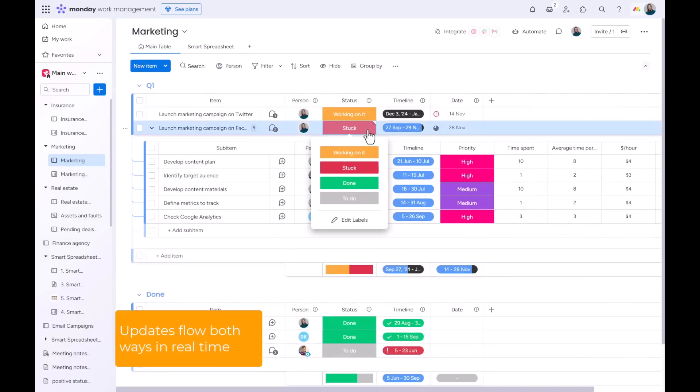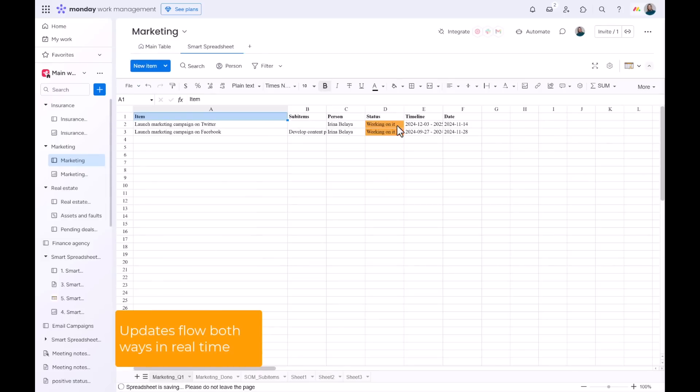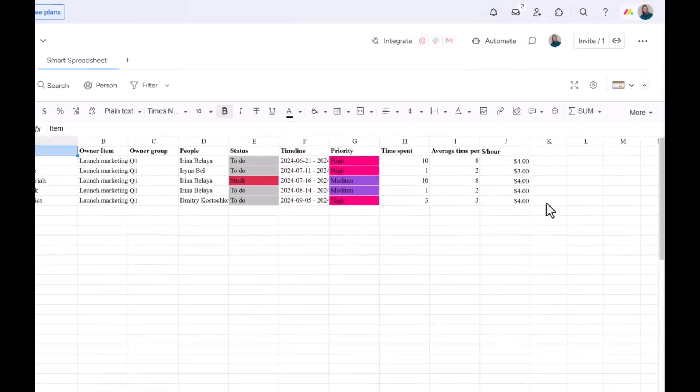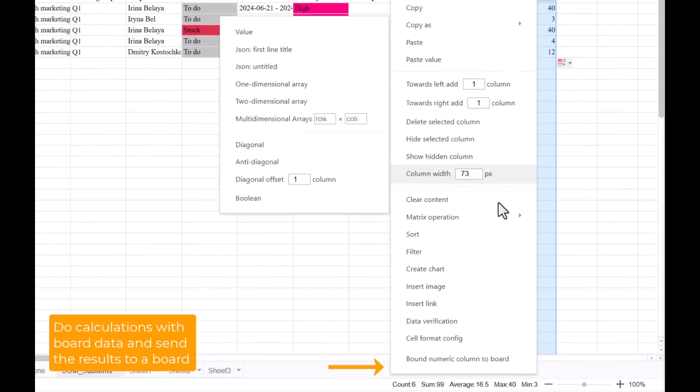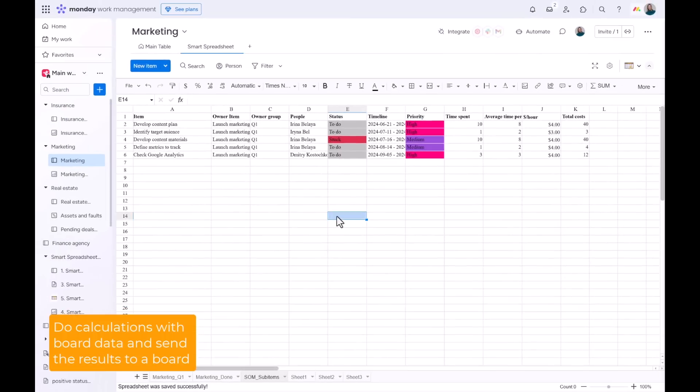Updates flow both ways in real time. Those who love using Excel for its formulas will be happy to know that you can easily do calculations with board data and show the results right on the board.